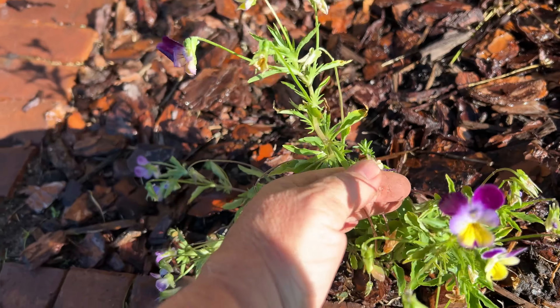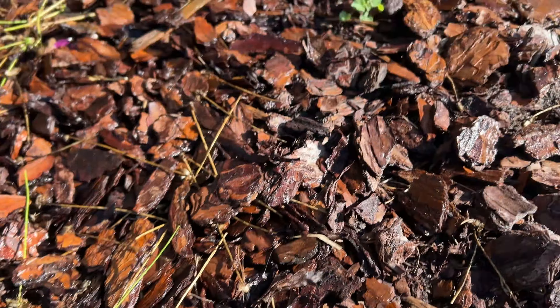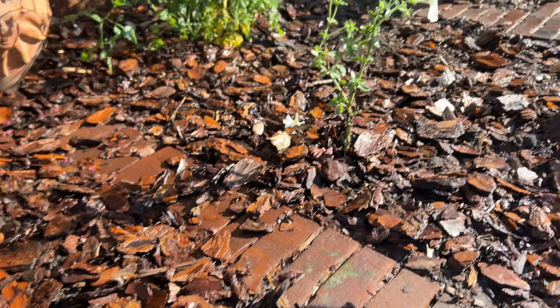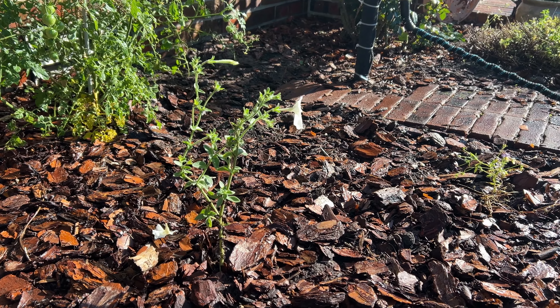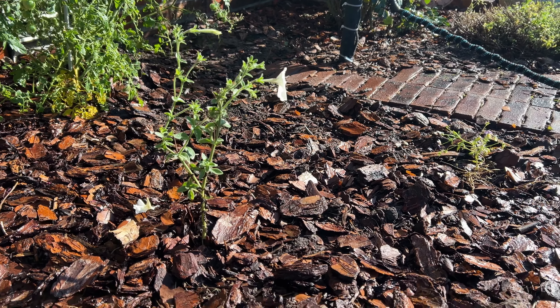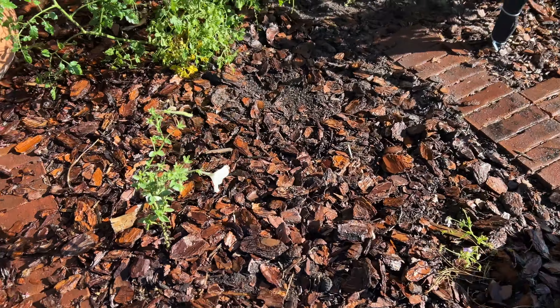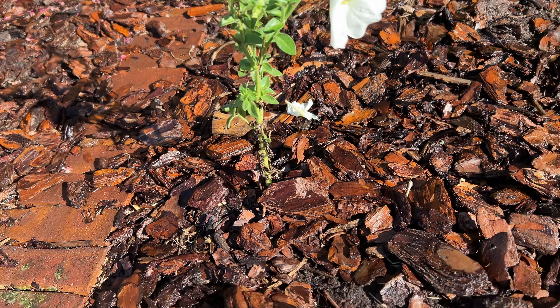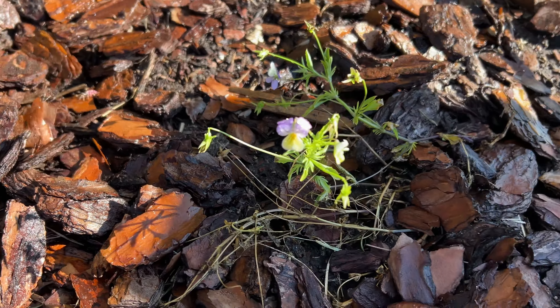These johnny jump-ups came up from last year, and this anise hyssop came up from last year. This petunia — I think it's a petunia — I planted this in my vegetable garden and took a piece of it, and it seems to be doing okay here. Another johnny jump-up too.